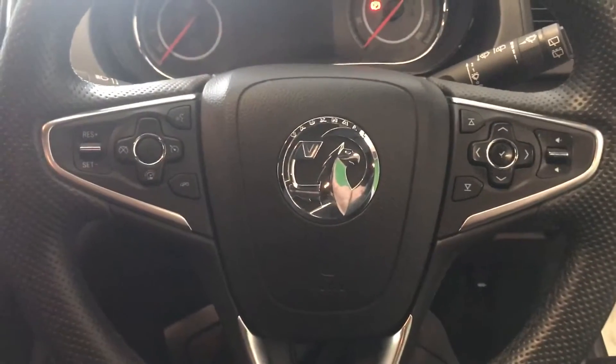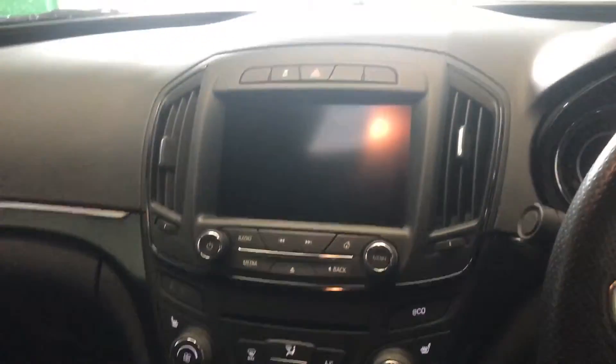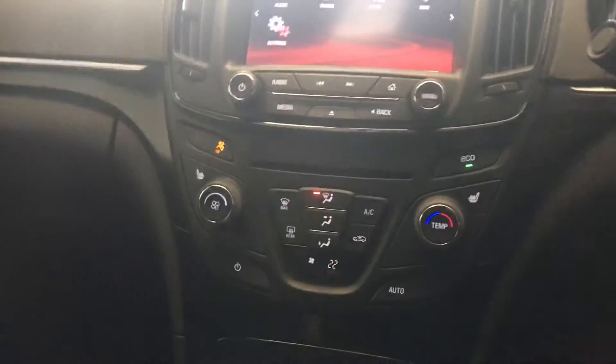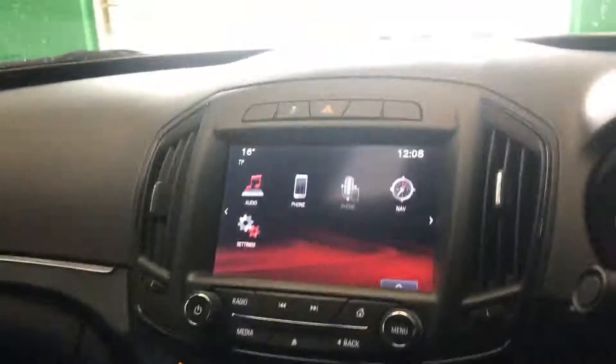Cruise control is operated from the steering wheel, along with controls for the radio. There's a large screen display for the built-in sat nav, seat heating controls, and an eco mode. It also has a 6-speed gearbox and a large touchscreen display. VX Lines also feature a very nice black roof cloth.